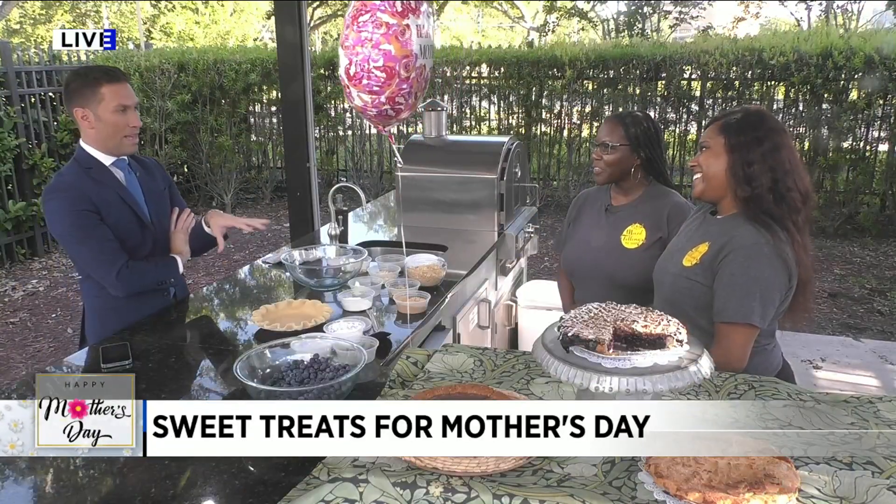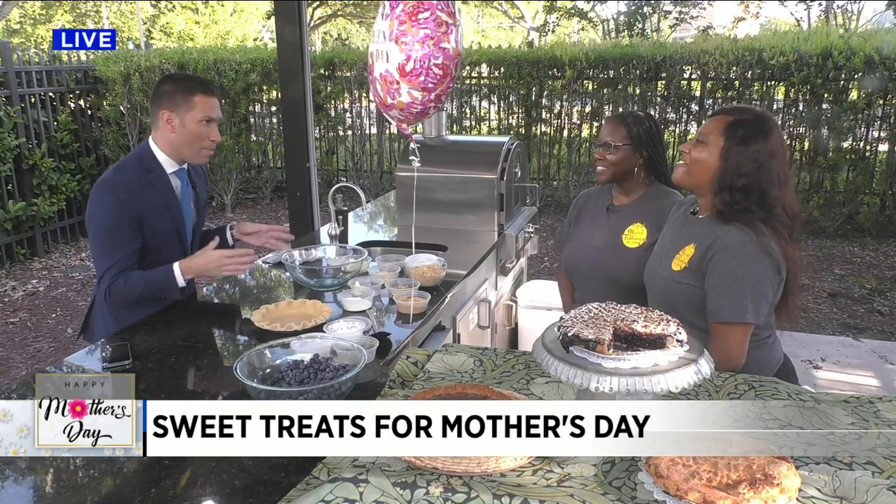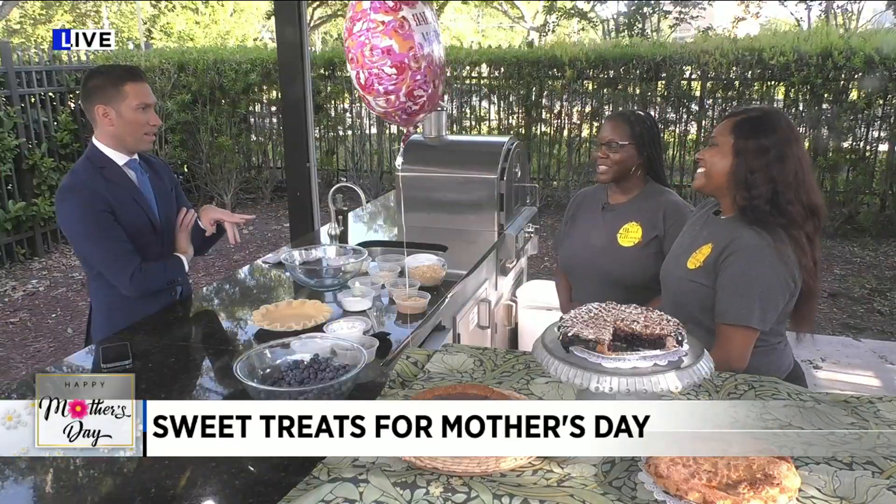Is this something you do together, not on television — make pies? Yeah, we actually did for Thanksgiving. My first Thanksgiving here, she had a big shindig, so that was our first time doing some research and development in the kitchen together. Are you both mamas? I am. Yes, we are.